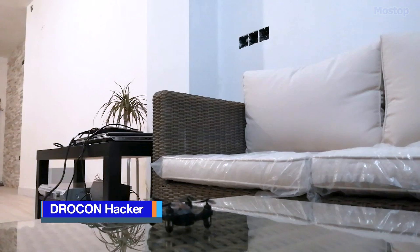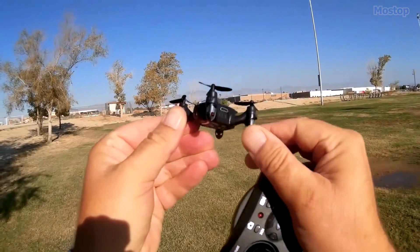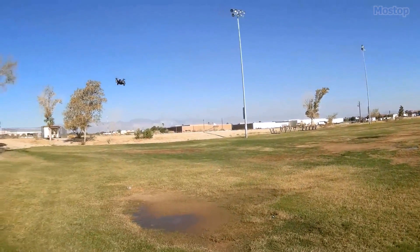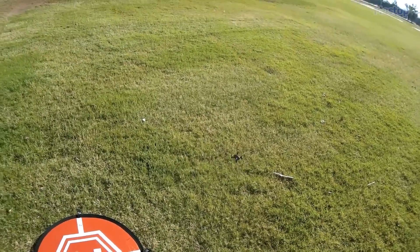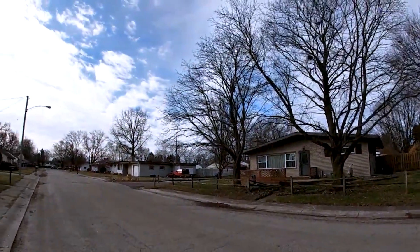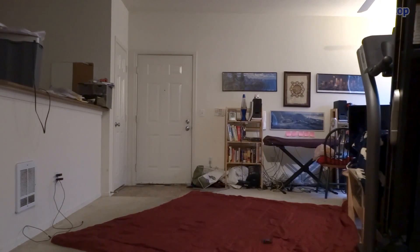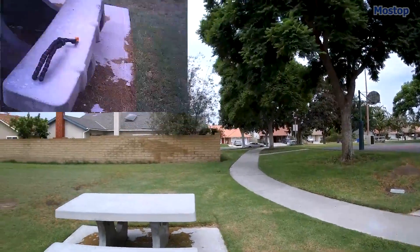The DROKON HACKER, measuring just 3 by 3 inches, fits snugly in the palm of your hand. It is equipped with a 720-pixel HD camera that captures high-quality photos and videos, storing them on an onboard SD card. It boasts a sturdy build, along with features like a well-designed controller, headless mode, and the ability to perform impressive 3D flips, suitable for both beginners and seasoned pilots. With a charging time of approximately 50 minutes, you can enjoy 6 to 10 minutes of full-throttle flight, all while maintaining a light footprint at 19 grams.